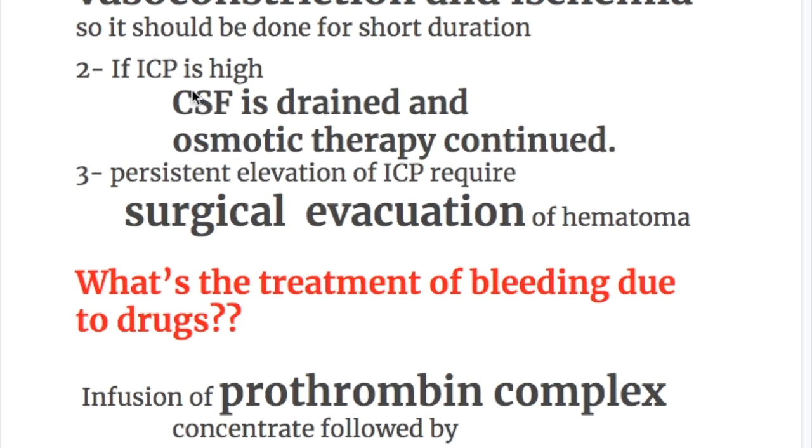If the intracranial pressure is high, CSF is drained and osmotic therapy continues. If the intracranial pressure remains elevated, then surgical evacuation of the hematoma is performed.